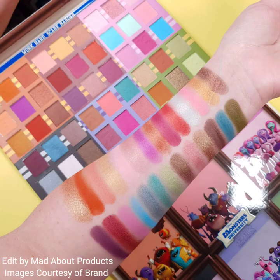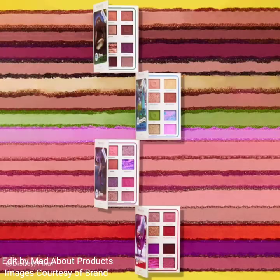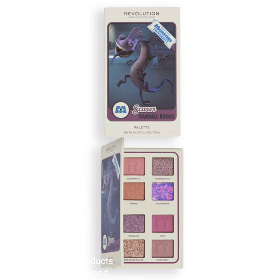The Best in Class palette has a rich array of 54 mattes and shimmer shades that provides a spectrum of vivid color to create endless looks. The price of this palette is $25.